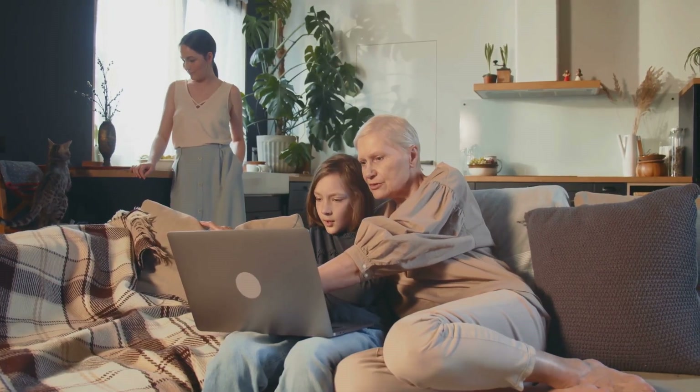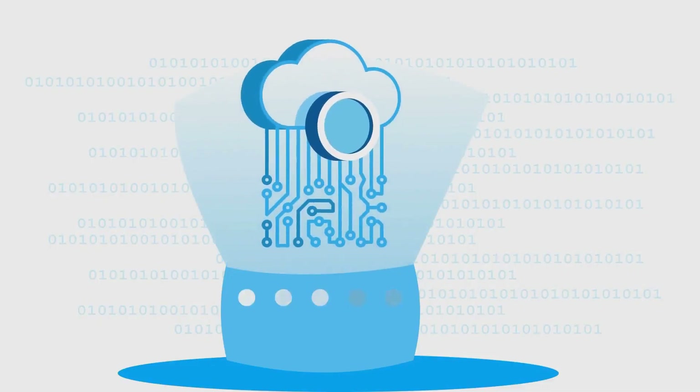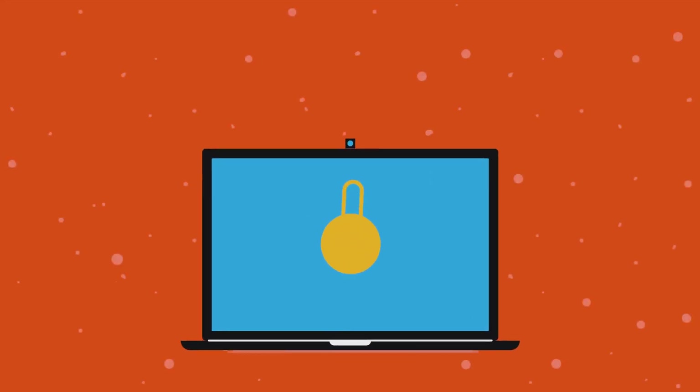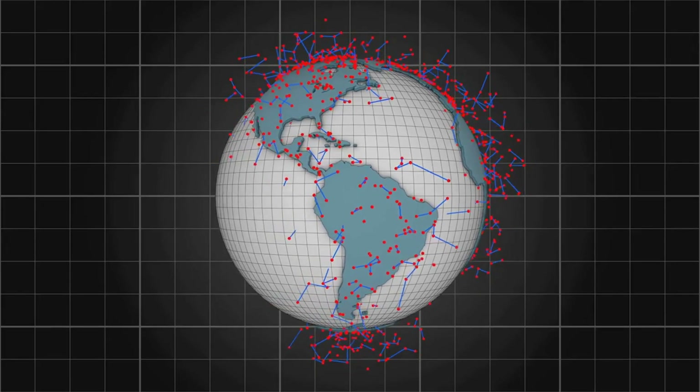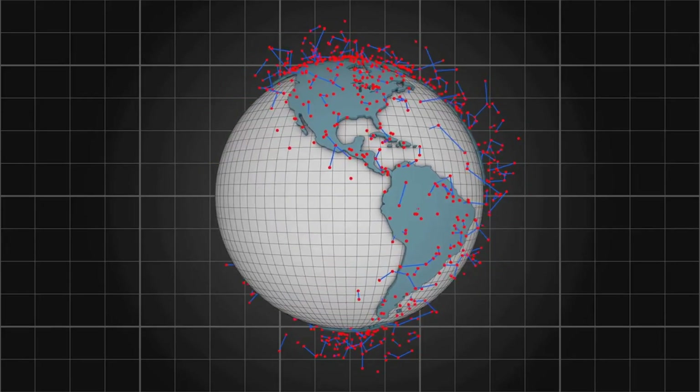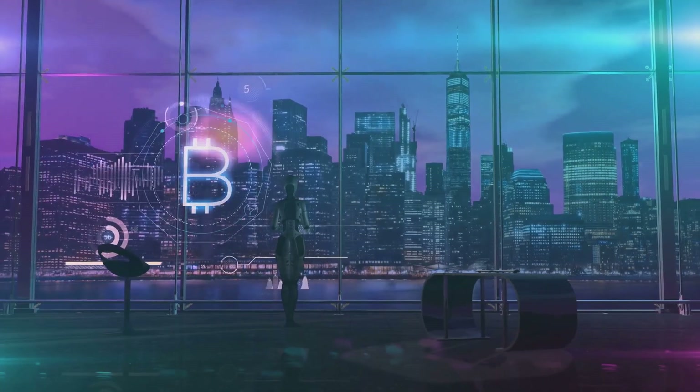In the future, users won't care which layer they're on — they'll just enjoy fast, seamless apps. The goal is to make blockchain as easy as using the web today. Understanding these layers shows how blockchain is maturing from an experiment to infrastructure for billions. Layer one brings security, layer two brings scalability. Together they unlock the promise of a decentralized internet — it's not a competition, it's teamwork. That's the future of blockchain.